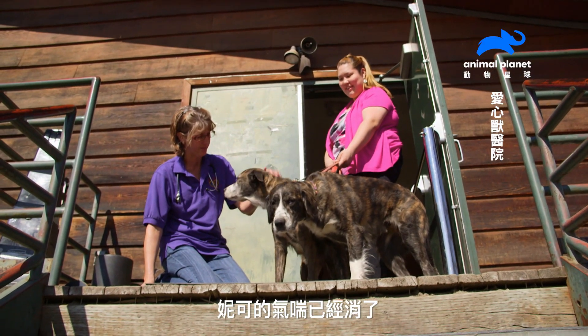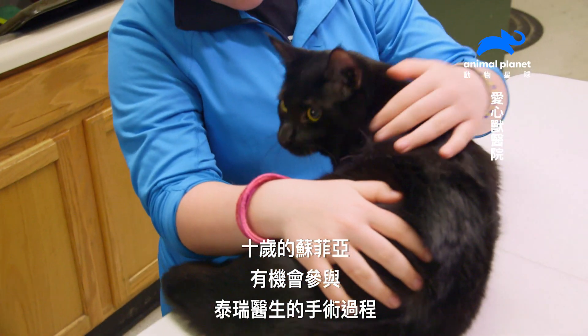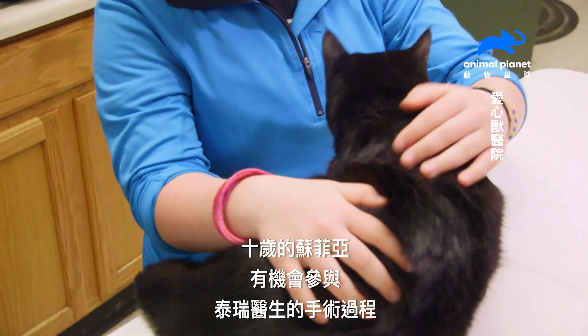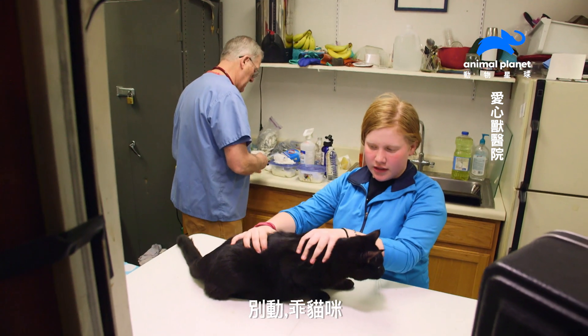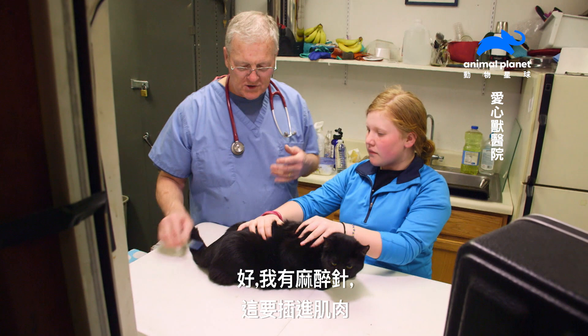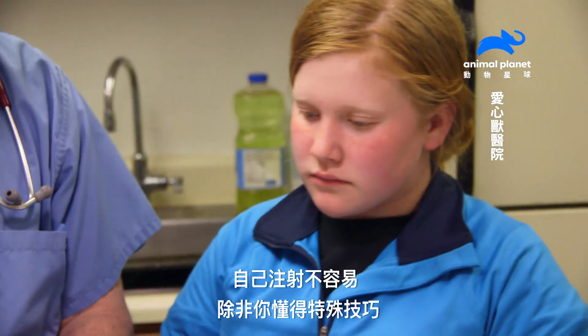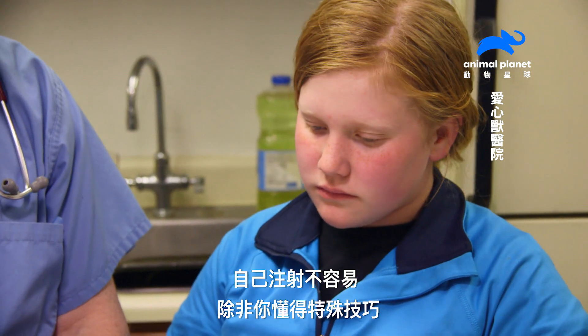Back in Galena, Nicole has recovered from her asthma attack, and 10-year-old Sophia is getting a chance to join Dr. Terry in surgery. I have some anesthesia here, and this goes in the muscle. It's hard to give this by yourself unless you know how to do this very special technique.